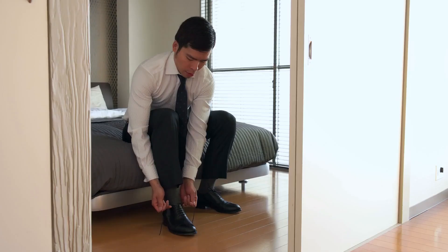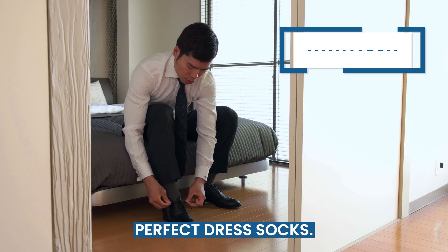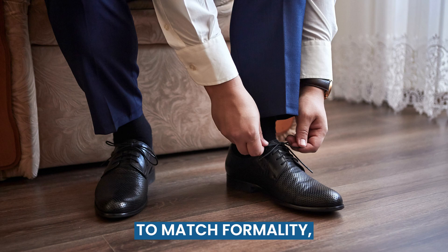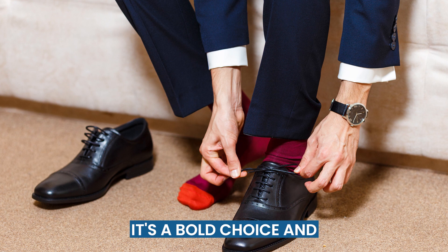Now that we've covered the basics, let's put it all together by matching the most common suit colors with the perfect dress socks. For a classic navy suit, black and navy socks make the most sense to match formality. But red socks can also be fantastic when you're looking to break the mold — it's a bold choice and will get you noticed.